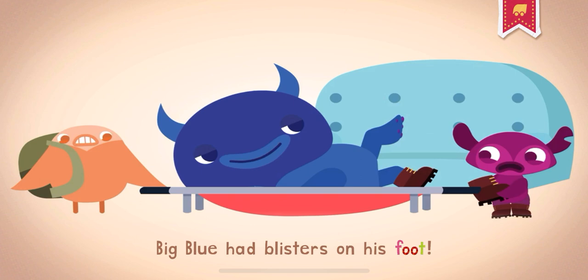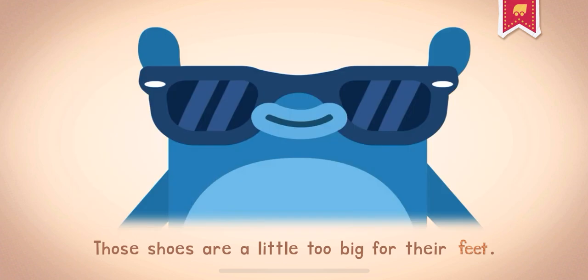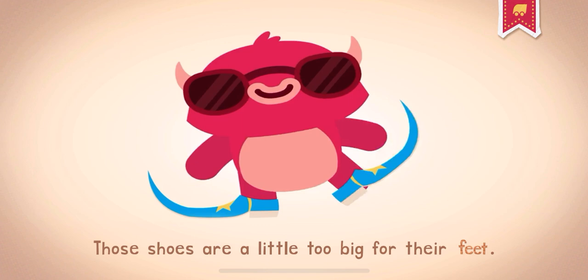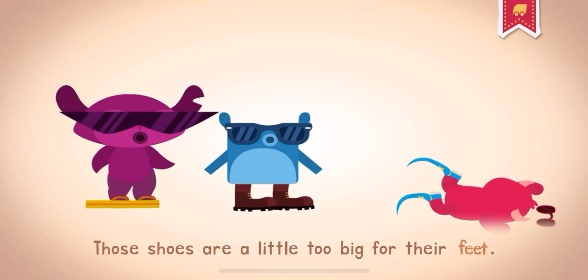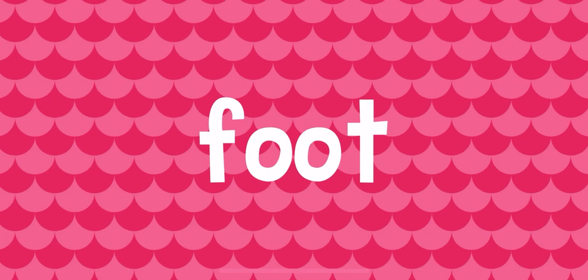Big Blue had blisters on his foot. Your left foot and right foot together are called feet. Those shoes are a little too big for their feet. Put your best foot forward, not in your mouth.